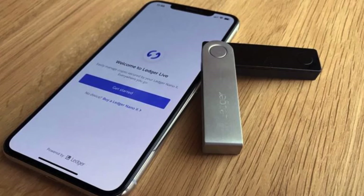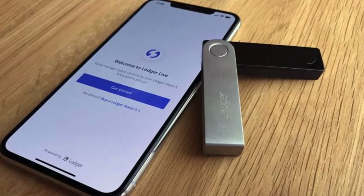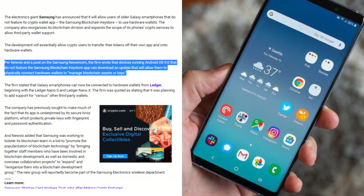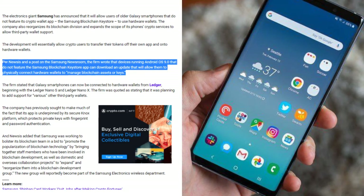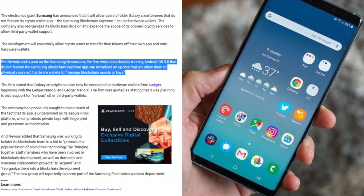The development will essentially allow crypto users to transfer their tokens off their own app and onto hardware wallets. The firm wrote that devices running Android OS 9.0 that do not feature the Samsung Blockchain Keystore app can download an update that will allow them to physically connect hardware wallets to manage blockchain assets or keys.